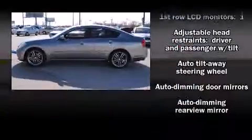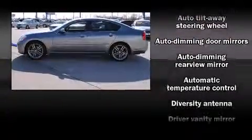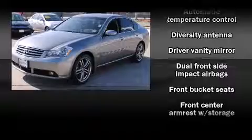Automatic dimming door mirrors, heated door mirrors, and the power moonroof opens up the cabin to the natural environment.